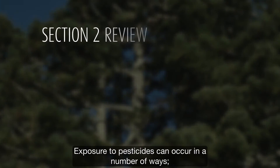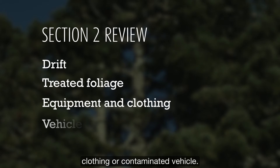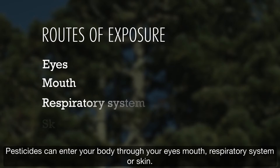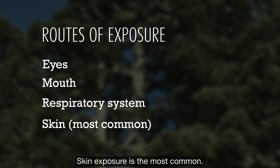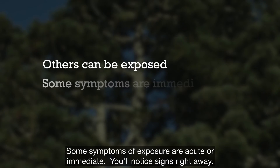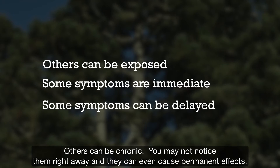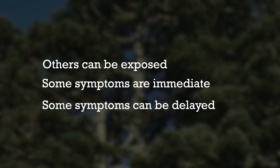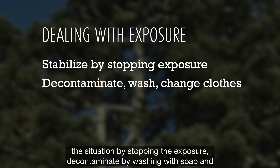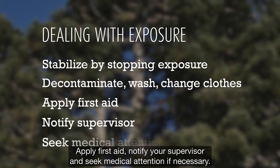Exposure to pesticides can occur in a number of ways — from drift, or by coming into contact with treated foliage, equipment, clothing, or a contaminated vehicle. Pesticides can enter your body through your eyes, mouth, respiratory system, or skin; skin exposure is the most common. Others, including coworkers and family, can be exposed through contamination. Some symptoms are acute or immediate; others can be chronic and may cause permanent effects. Steps in dealing with exposure include stopping the exposure, decontaminating by washing with soap and water, changing into clean clothes, applying first aid, notifying your supervisor, and seeking medical attention if necessary.